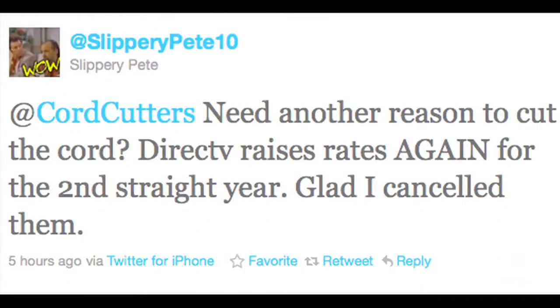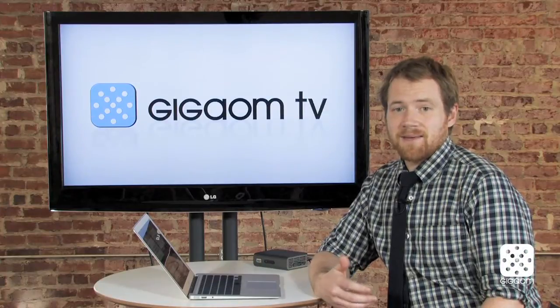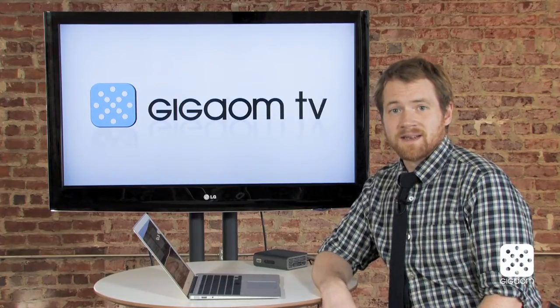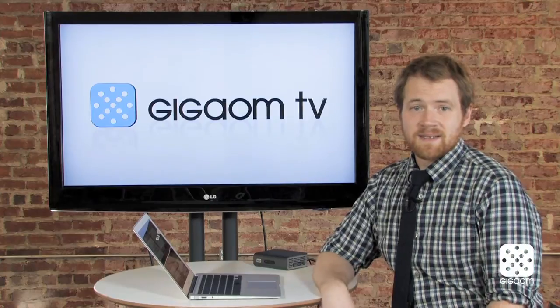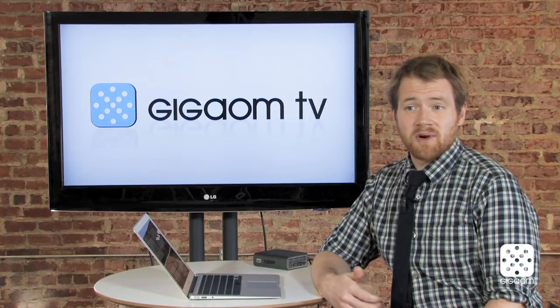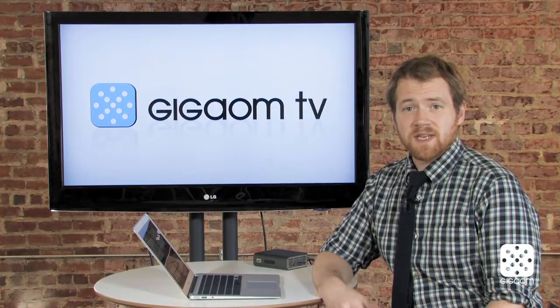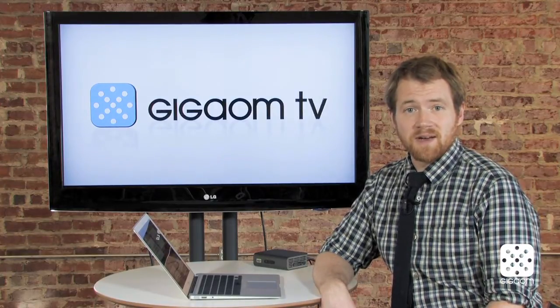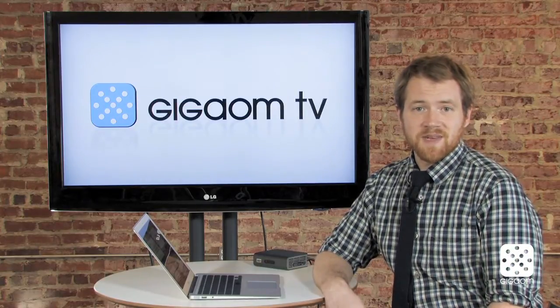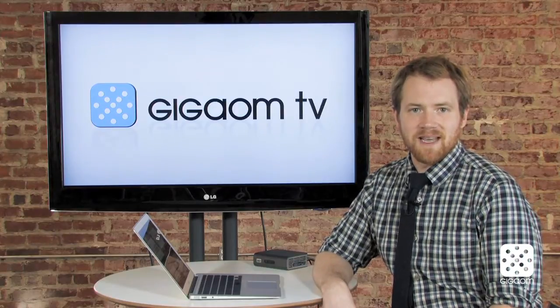We hear from Slippery Pete 10 who writes: 'Need another reason to cut the cord? DirecTV raises rates again for the second straight year — glad I canceled them.' This is one reason people have been cutting the cord. Cable and satellite providers year after year are raising their rates five, ten percent, sometimes even more. The average price for cable is about seventy dollars but typically most people seem to be paying above a hundred. To see that go up ten percent every year is tough to justify, especially in difficult economic times like we have right now.